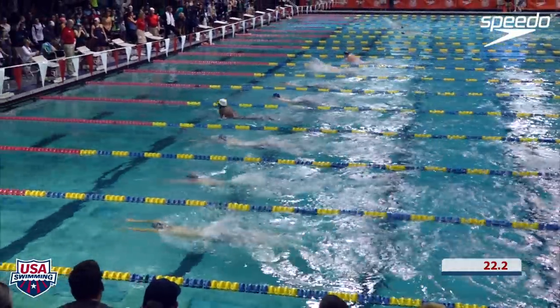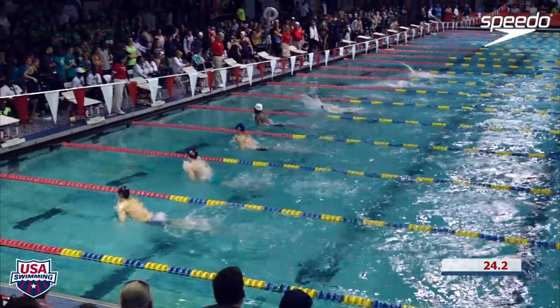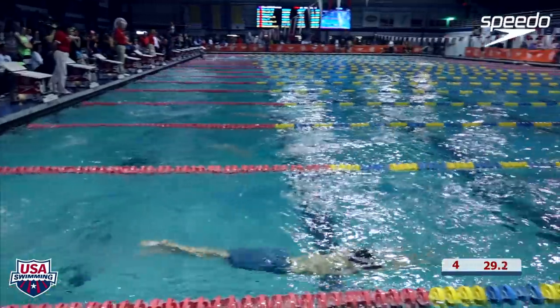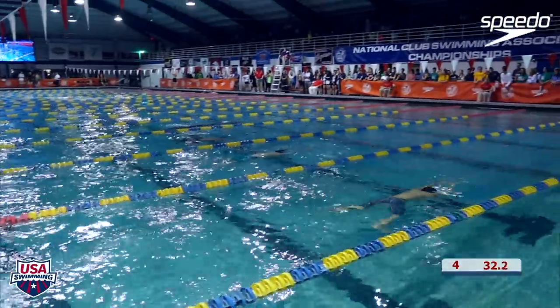Reese Whitley's got one of those very nice, very efficient, leg-driven breaststrokes. Great turn too, actually, for a big guy — for a tall guy. That's 25.89 out of the first 50.